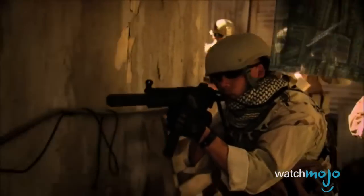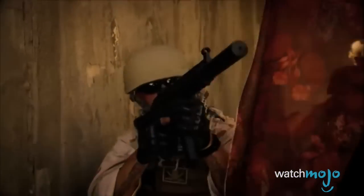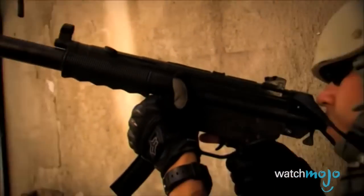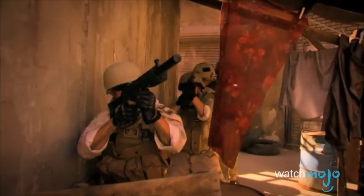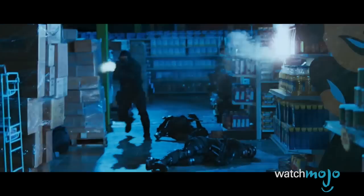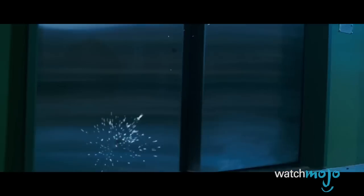Compact and lightweight, it's easy to throw this gun on a backpack so you'll have it when you need it. Whether you're clearing an abandoned building in search of supplies or fending off an attack, the MP5 should be no one's last choice. Last bonus: if you've also got a 9mm pistol, you'll only have to carry one type of ammo, as the MP5 fires the same bullet.